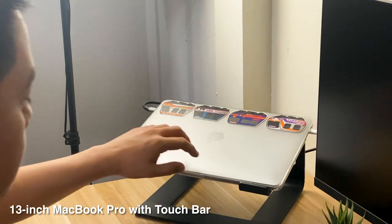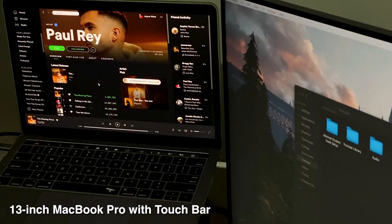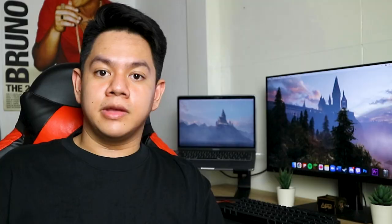Next is my MacBook Pro 2019. I've had this since 2019 and I've been using this laptop for school requirements, video editing, YouTube stuff, and games. Yeah, I'm supposed to use that laptop for school, but you know, lockdown happened — what else can I do? So I decided to play games.